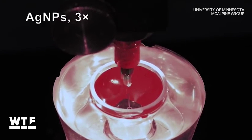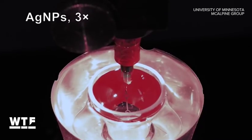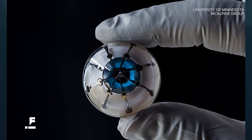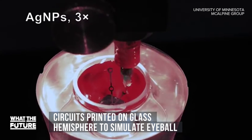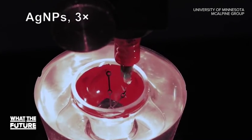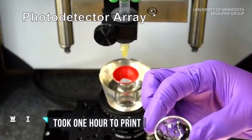First up, from the University of Minnesota, this is time-lapse video of engineers building the world's first 3D printed bionic eyeball. What we're seeing is the circuits being built on a glass hemisphere that simulates the shape of an eye — essentially an array of receptors that turn light into electricity. This whole thing took just about an hour.